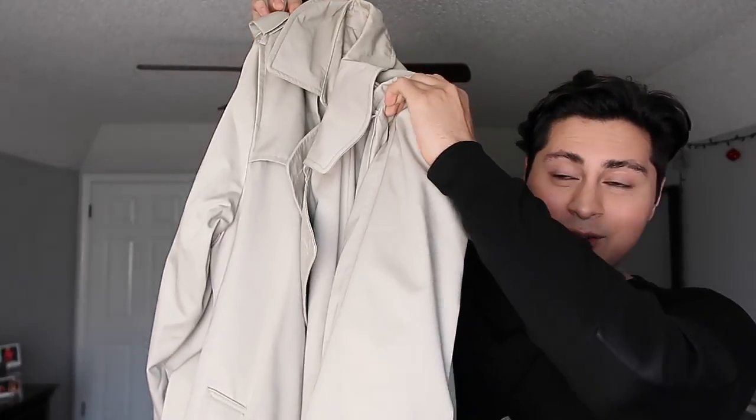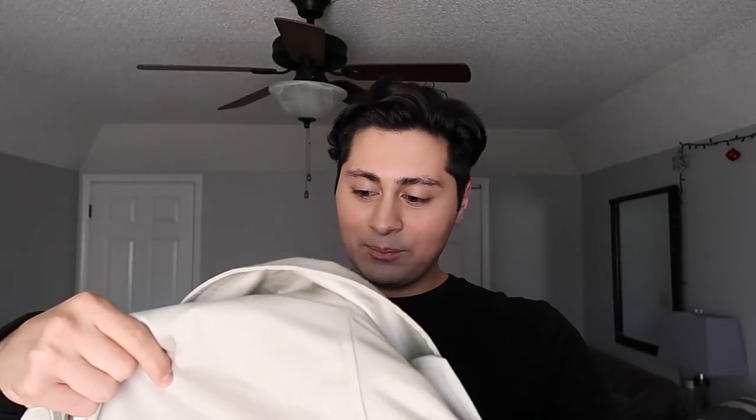Side note — if you hear a baby crying in the background, it's my family. It's New Year's and we have people over, but I really wanted to get this video in for you guys before or by New Year's. Anyway, the last and final item is this big trench coat. It's neutral, which is definitely different for me since I usually like dark coats. I was eyeing something similar when I went out shopping with my family and they got it for me, which was really sweet.